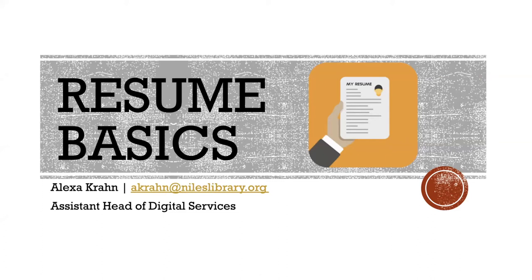Hello, my name is Alexa and I am the Assistant Head of the Digital Services Department at the Niles Maine District Library. Today I'm going to be talking about resumes.